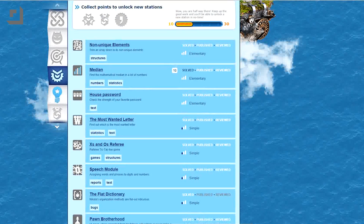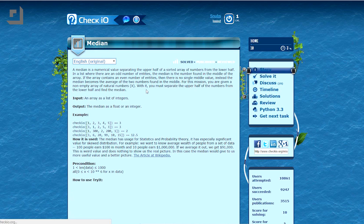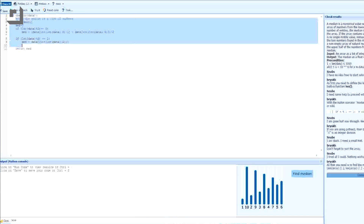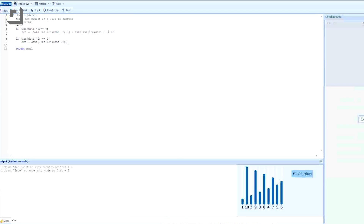I'm starting at the very top with the median mission. My mission is to create a Python script that will output the median of a list of numbers. I would copy my code into the larger of the solve windows and hit run and check. If my code is correct, I pass and I get points. If it's incorrect, I fail.